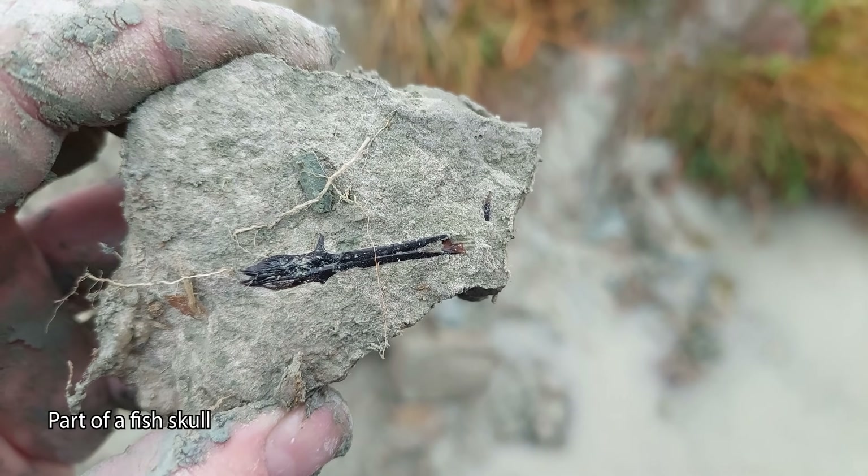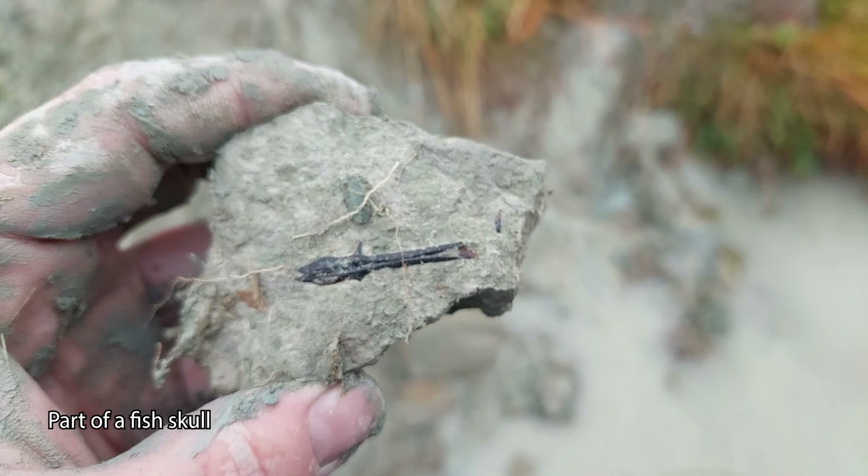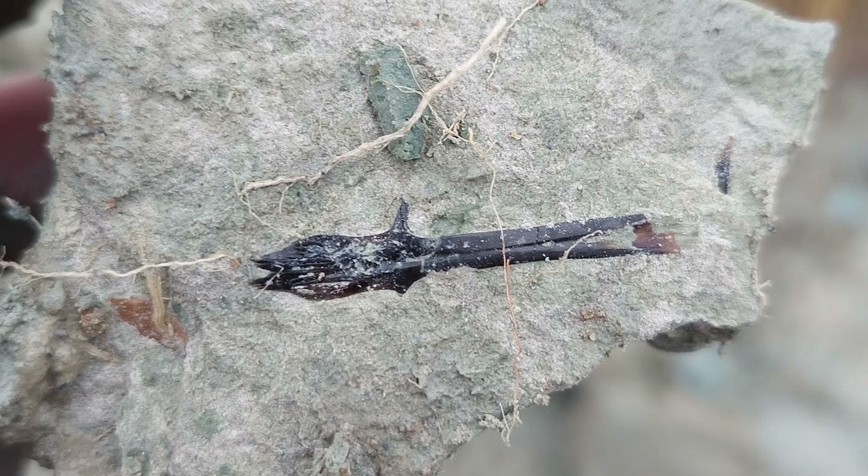Here's a really nice partial fish skull we found — or part of a fish skull at least. You can see how good condition the bone is in. It's beautiful.